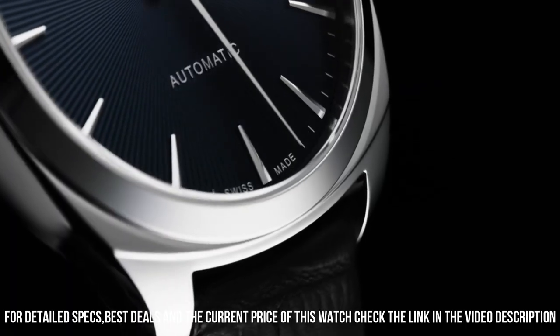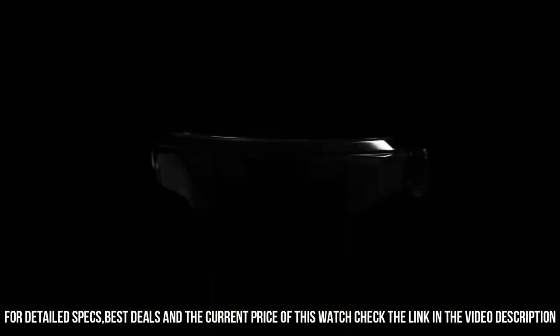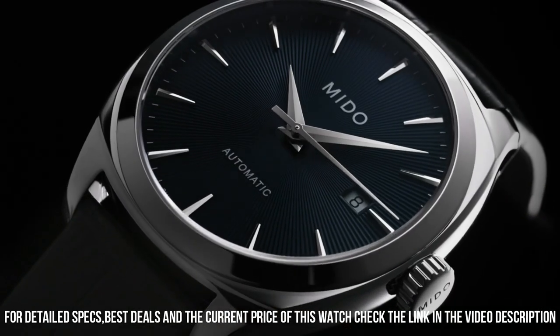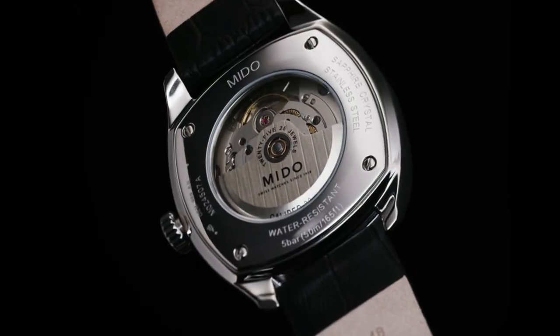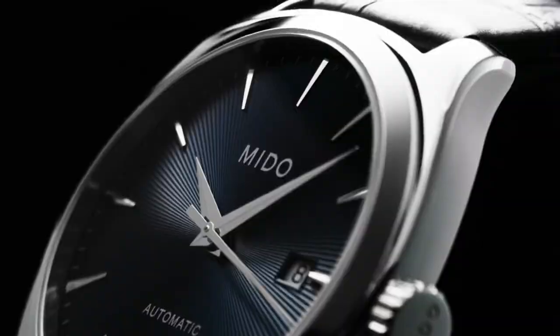Band color: silver. Dial color: gray. Calendar function: date. Equipment: waterproof. Automatic movement. Water resistance certification: 5 bar.